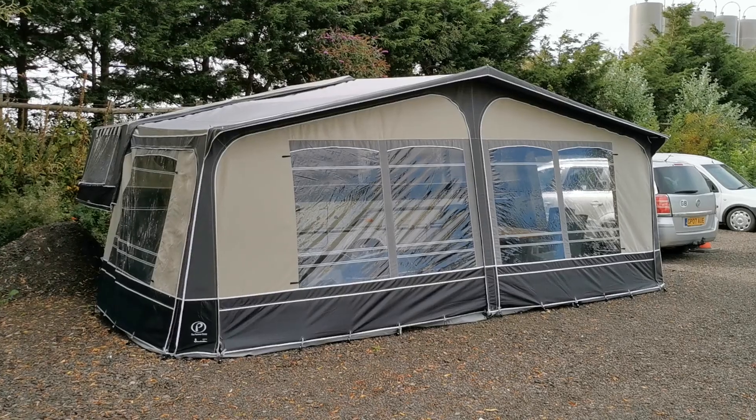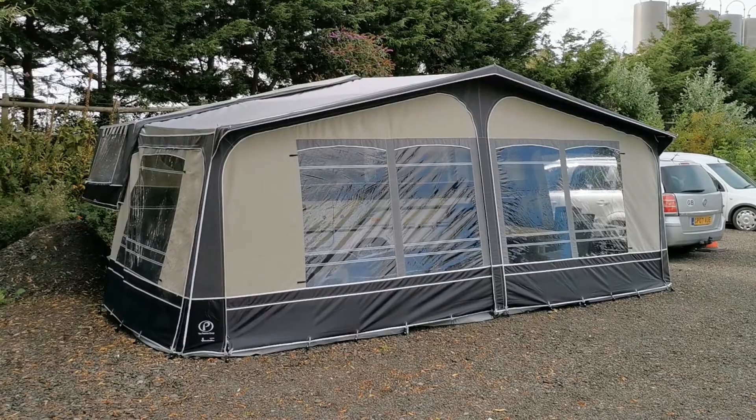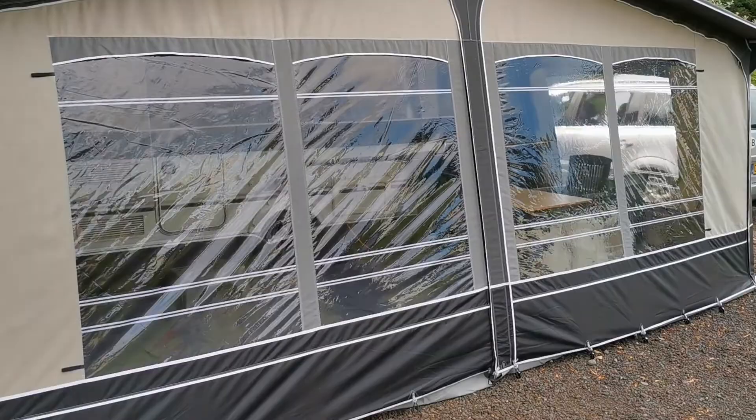This is the Pennine Pathfinder 2013 trailer tent folding camper. It's got a great big awning for a big family.